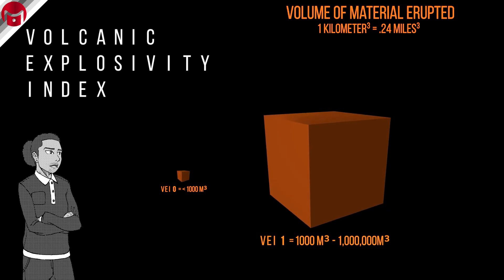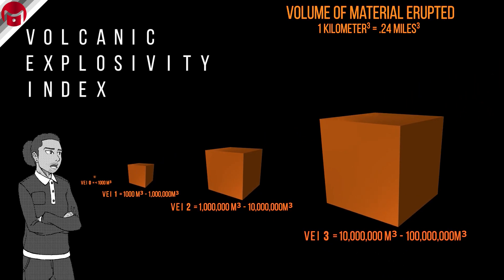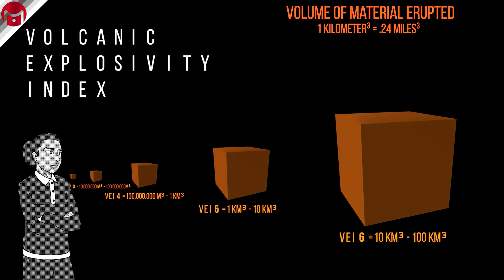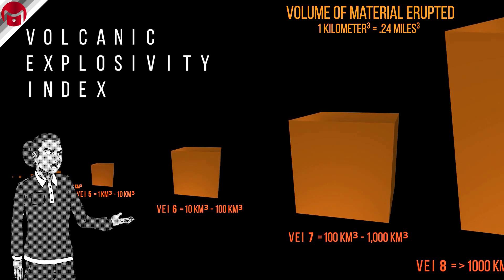A VEI 2 will eject at least 1 million cubic meters of material. A 3 will eject at least 10 million. A 4 will eject at least 100 million. A 5 will eject 1 cubic kilometer. A 6 will eject 10 cubic kilometers. A 7 will eject 100. And lastly, an 8 will eject at least 1,000 cubic kilometers of material.